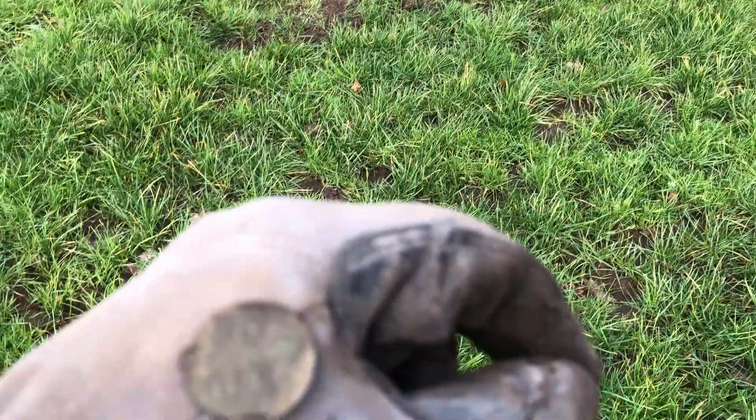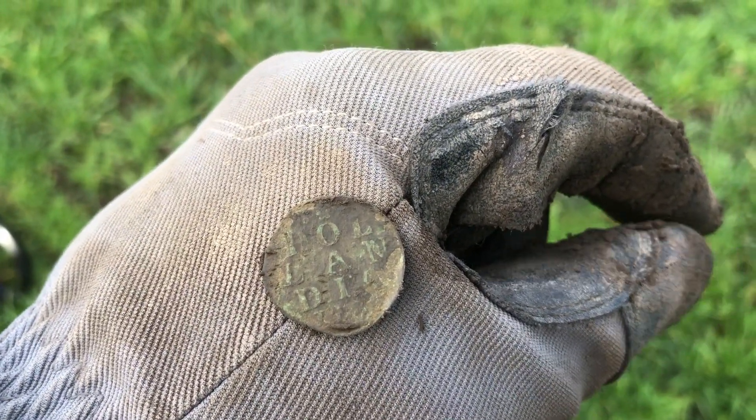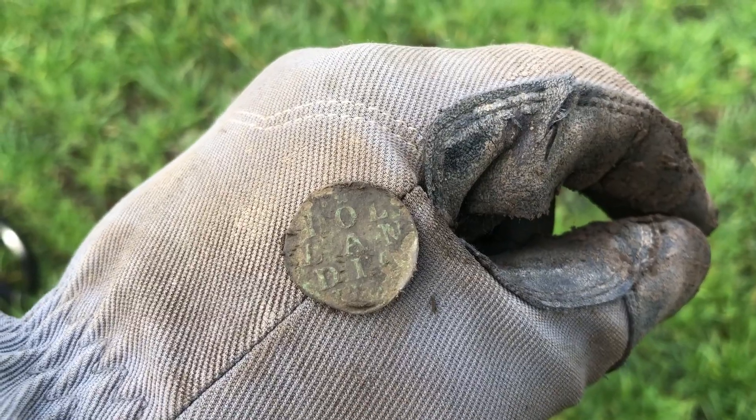I just found a coin with lettering. As you can see it says Hollandia. It is one Duits, 18th century.